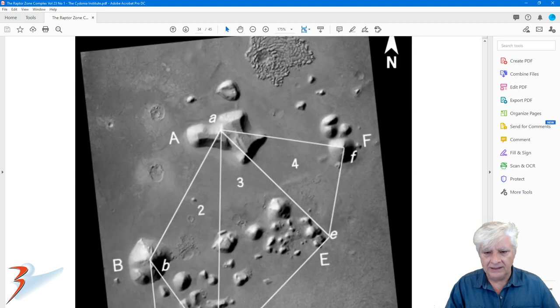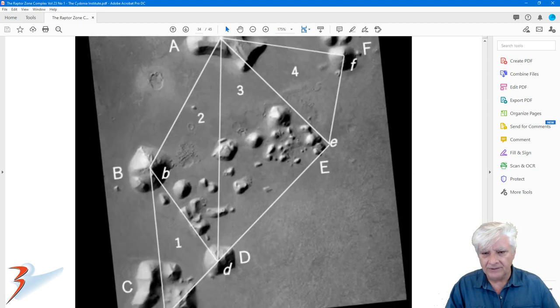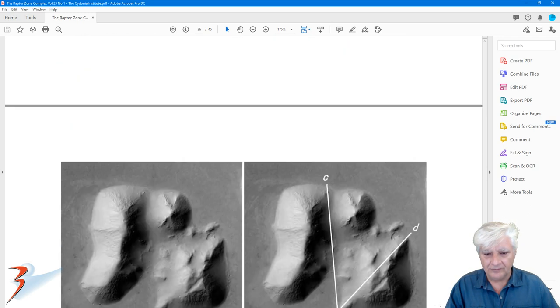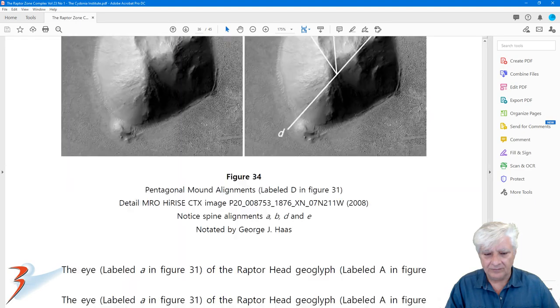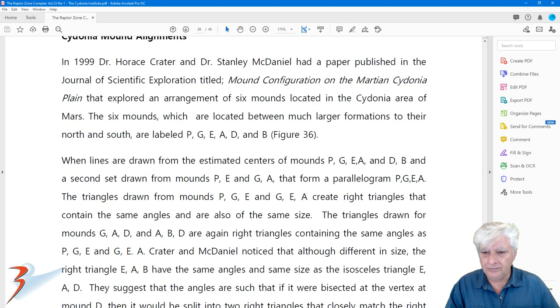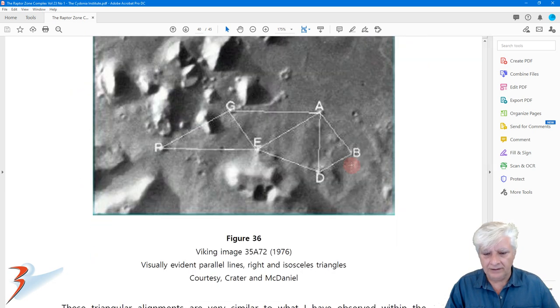And there's the geometry. Something similar was done in Cydonia, and there is the Cydonia geometry.